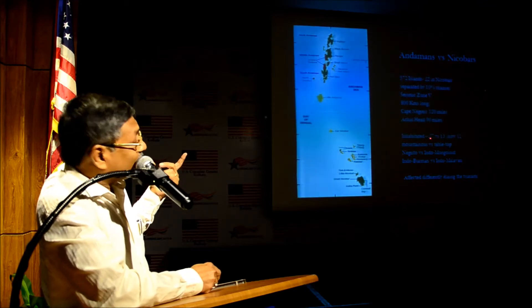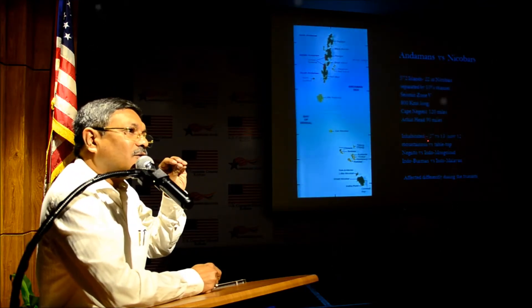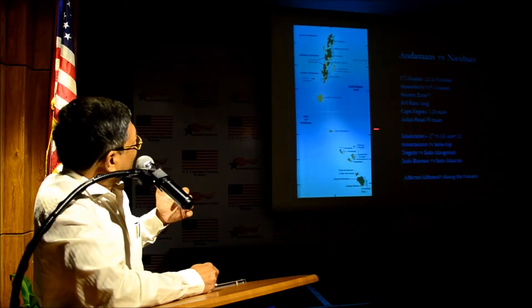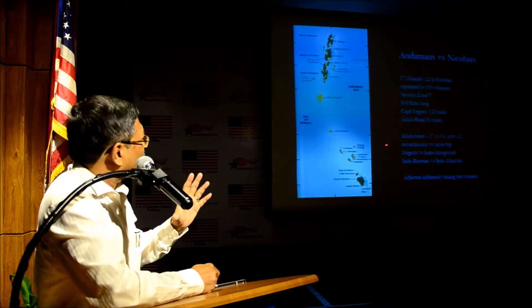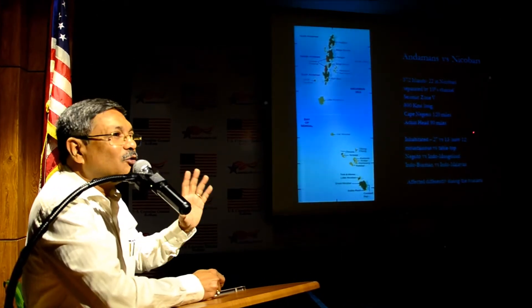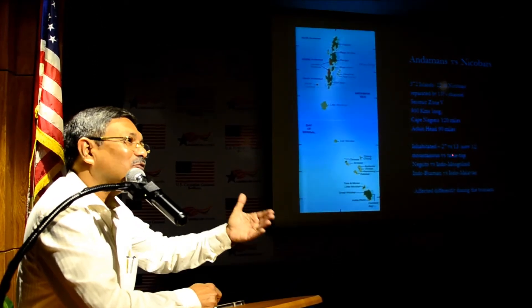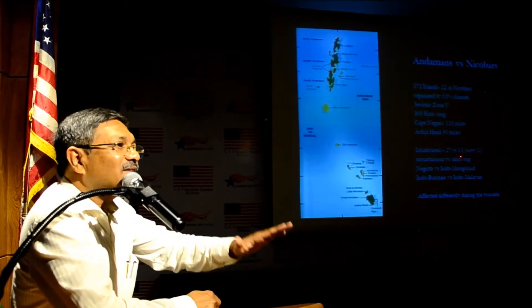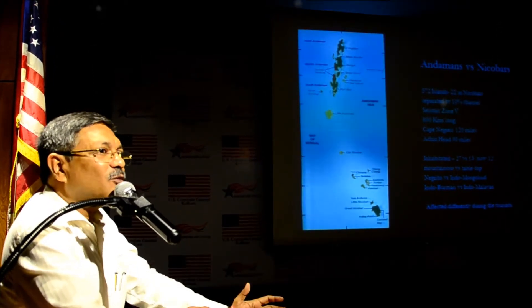There are only 27 inhabited islands in Andaman, of which five have single-digit populations. There are 13 Nicobar islands which are actually inhabited — though I have now written 12, because I will show you an island where I actually played volleyball and lived, which has since sunk. That island has been evacuated and has become almost completely submerged.